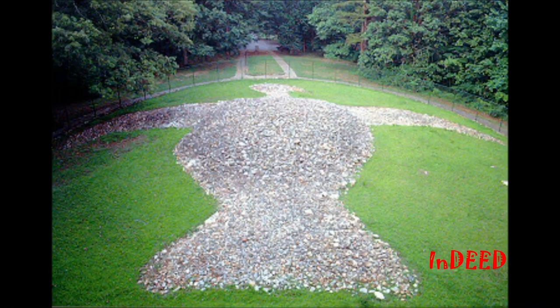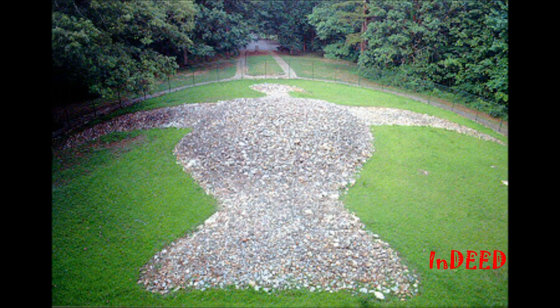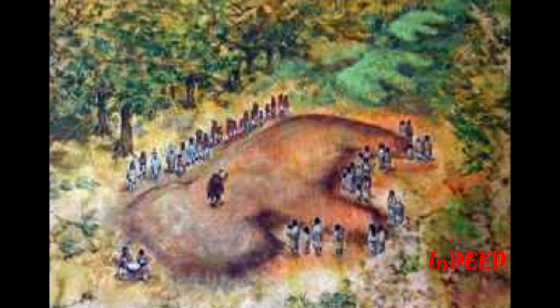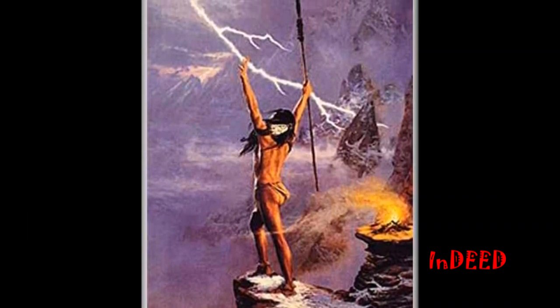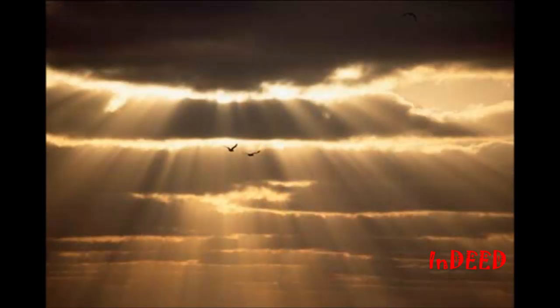The third type are effigy mounds — mounds that are in the shape of animals, symbols, religious, or human figures. These mounds may have served as territorial markers or enhanced sacred ceremonial ground where people met for major events. Modern Native American shamans, or spiritual healers, suggest that the effigy mounds enhanced the power for healing and communication with the ancestor spirits.